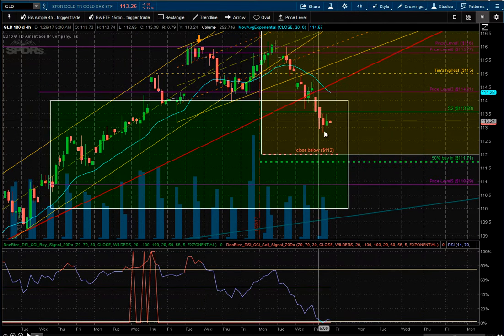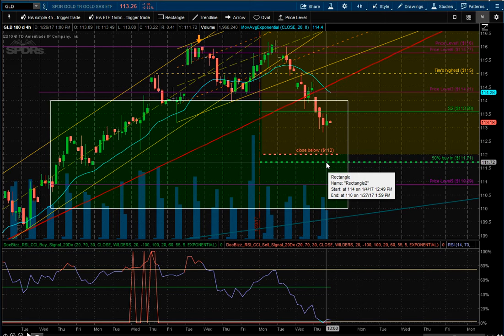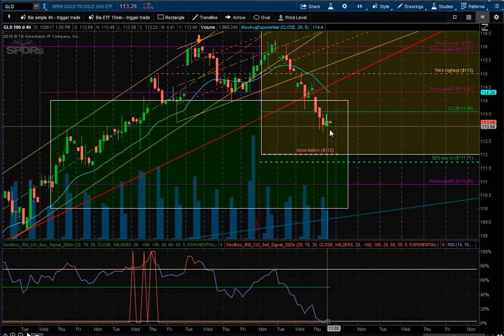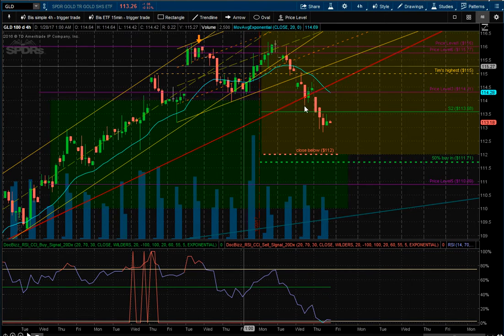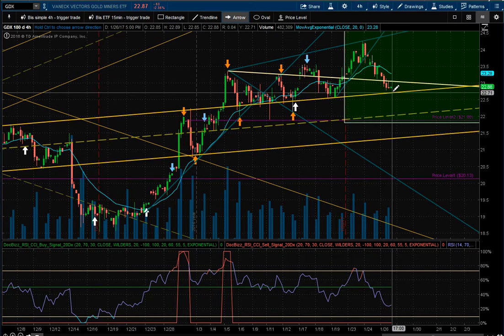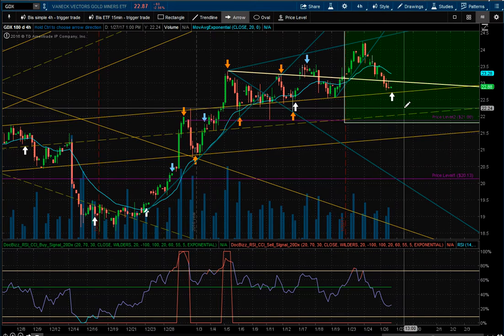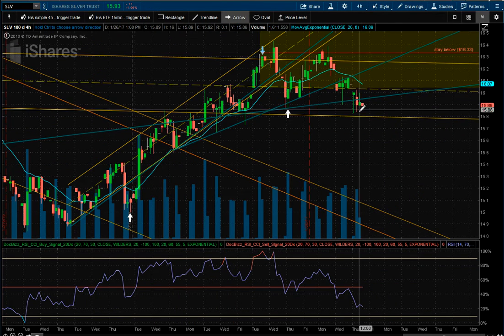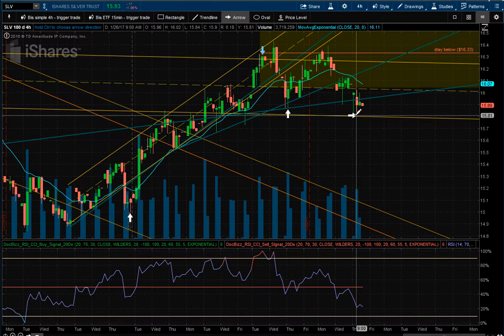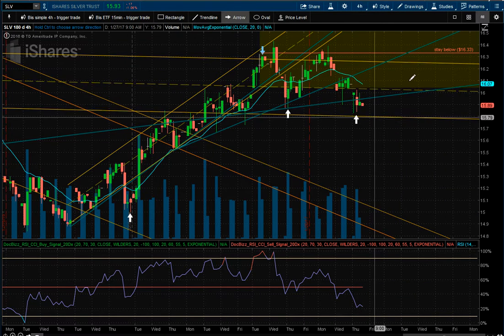Gold came down almost a full percent. My big buy target is at 111.70 — if it reaches that I'll put on a big position, but I'm slowly adding with options. I still have the hedge on. Gold miners: I started adding to the position at the bottom of this channel. I expect it to come down a little bit more and I'll keep adding. Silver — same thing, I'm adding to it as well. I took some profits earlier and I have a different options strategy on it.